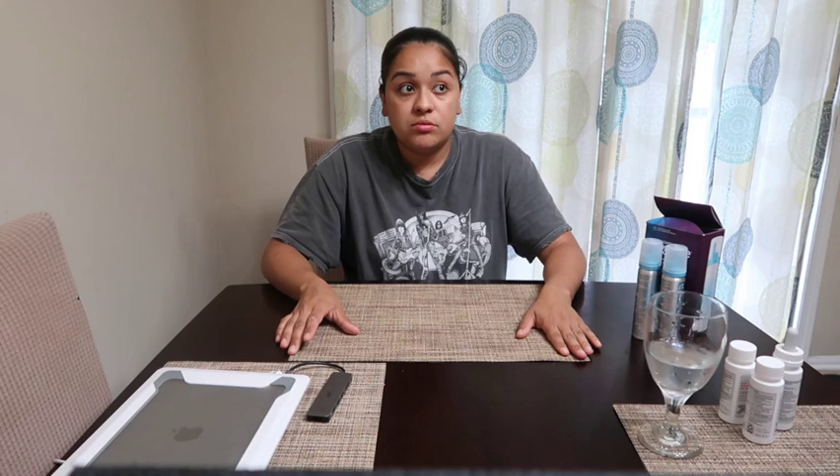I was doing that for four months, and six months later I started seeing results — and now this is how it looks. Before I started using it, I had nothing here, I had a huge bald spot. Now it's slowly coming in. It's gonna take time, it's not gonna happen overnight. Just be consistent and keep using it and you will see results.